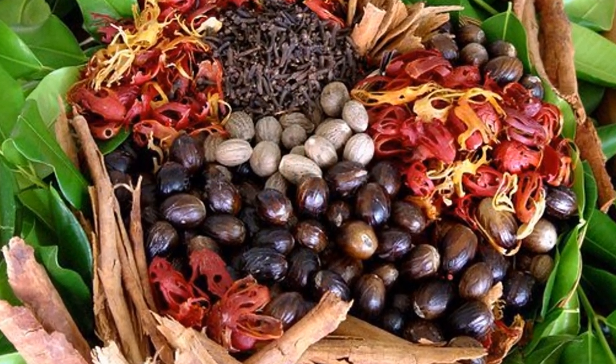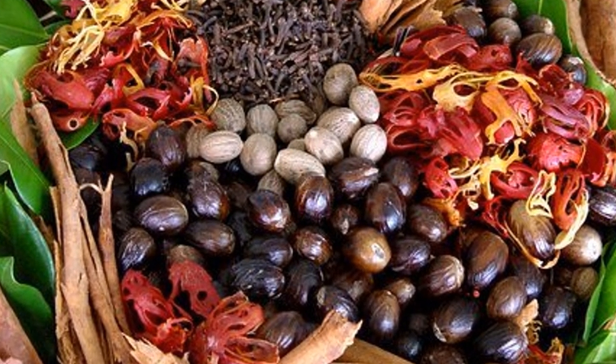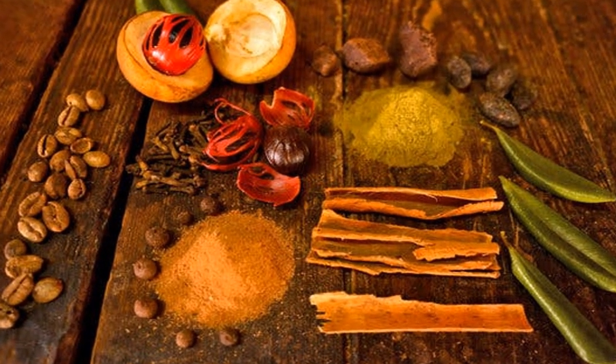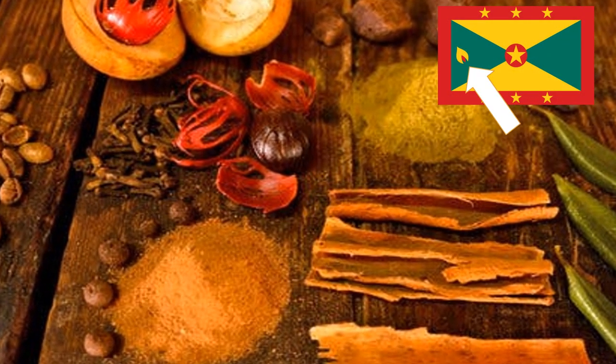Grenada earned its name as the Island of Spice because they grow lots of nutmeg, mace, cinnamon, cloves, vanilla, and cocoa. Grenada is so proud of their nutmeg that it even earned a spot on their flag. Speaking of the flag, let's check it out.